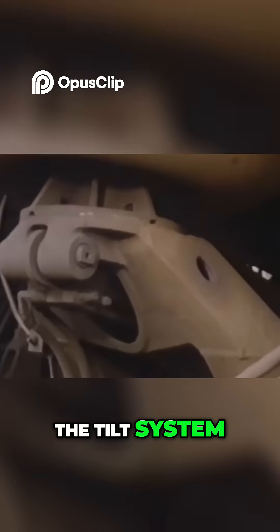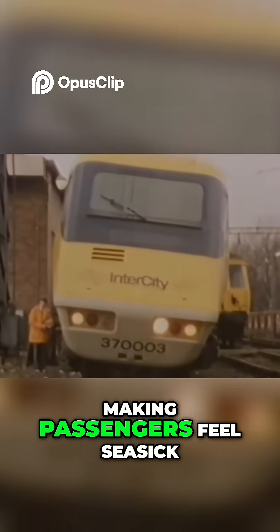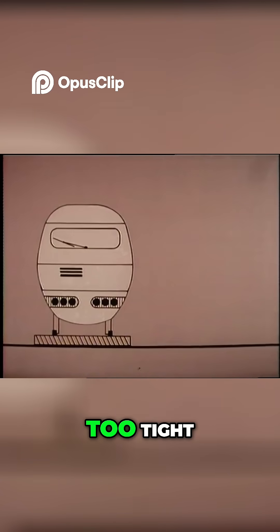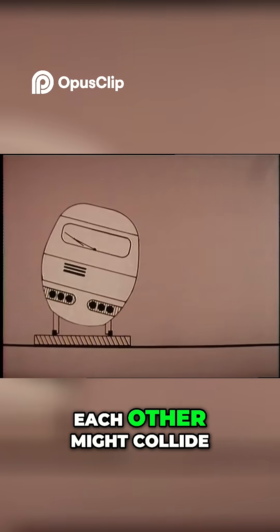One of the biggest issues was the tilt system. The train took too long to respond when entering a corner, making passengers feel seasick. The brakes were unreliable, making it difficult to stop quickly. The tilt clearance was too tight, and there were fears that two tilting trains passing each other might collide.